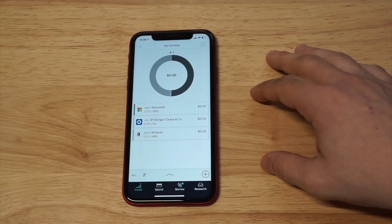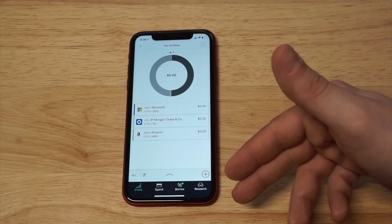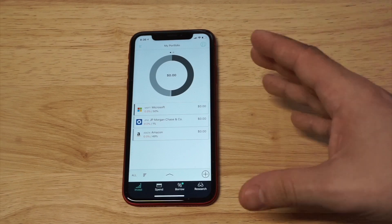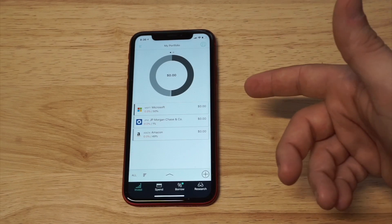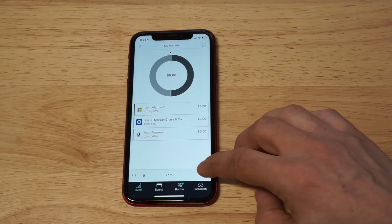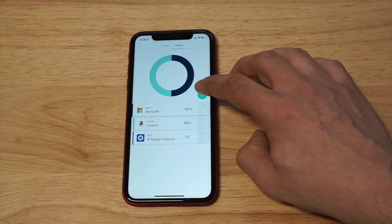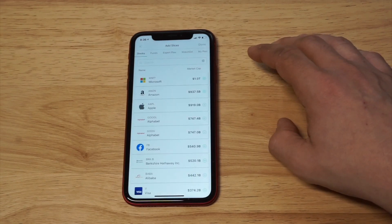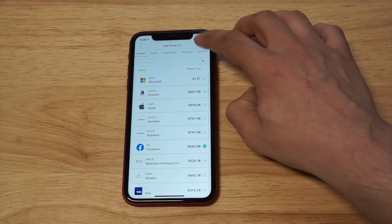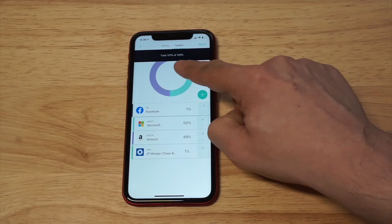So I'm going to show you a pie I set up — it has Microsoft, Chase, and Amazon in it. The way I would do this, and have done in the past, is choose 10 different investments, put a thousand dollars in the app, and split them up to be 10% each so it equals 100%. Let's edit the pie and add something else — let's add Facebook into our pie.